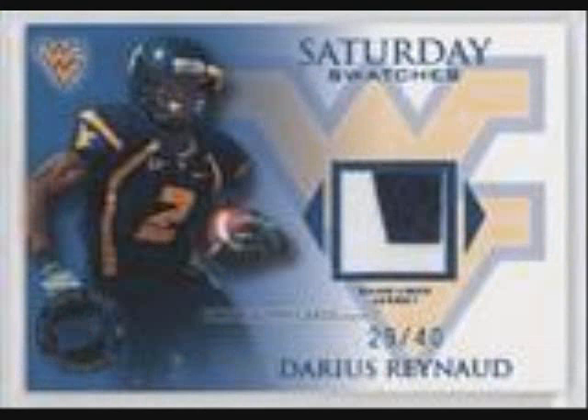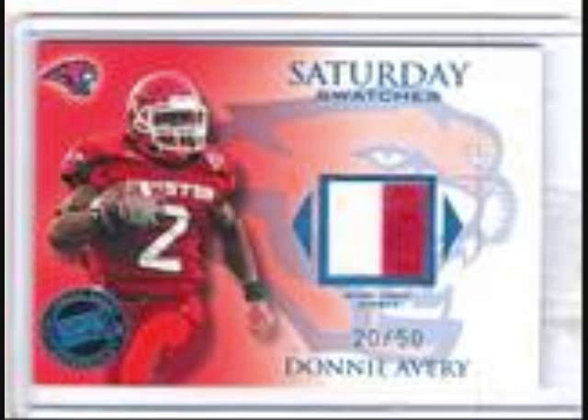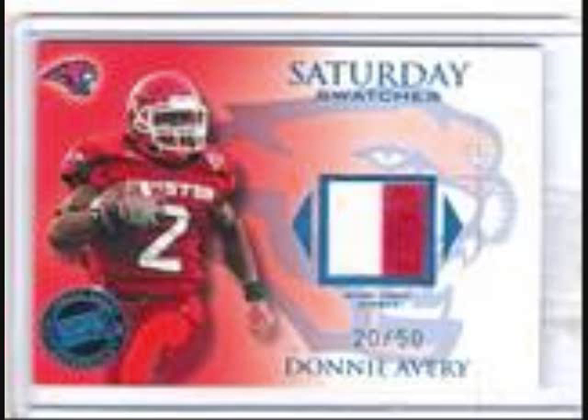I also need help on the Saturday Swatches set I'm working on. I got the Slayton 2-color out of 50. I have the Raynaud out of 40, 2-color. And then Avery out of 50, 2-color. Working on the set — there's 36 different cards. If you have any, let me know.